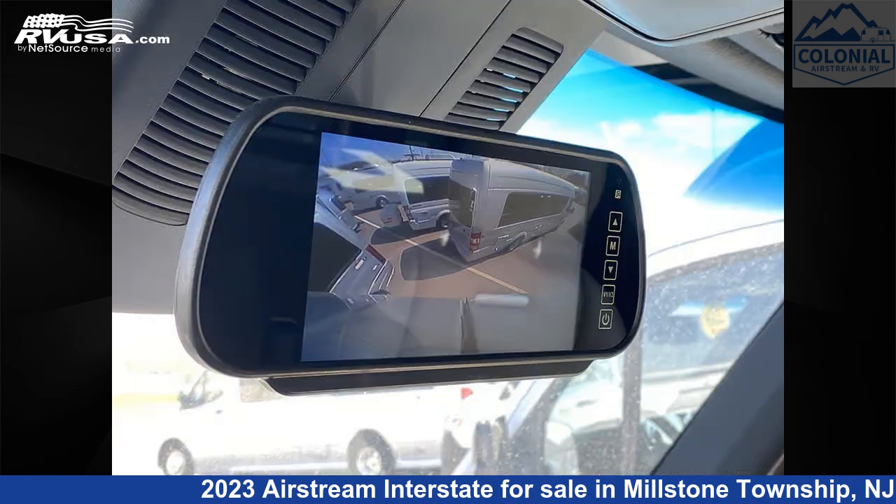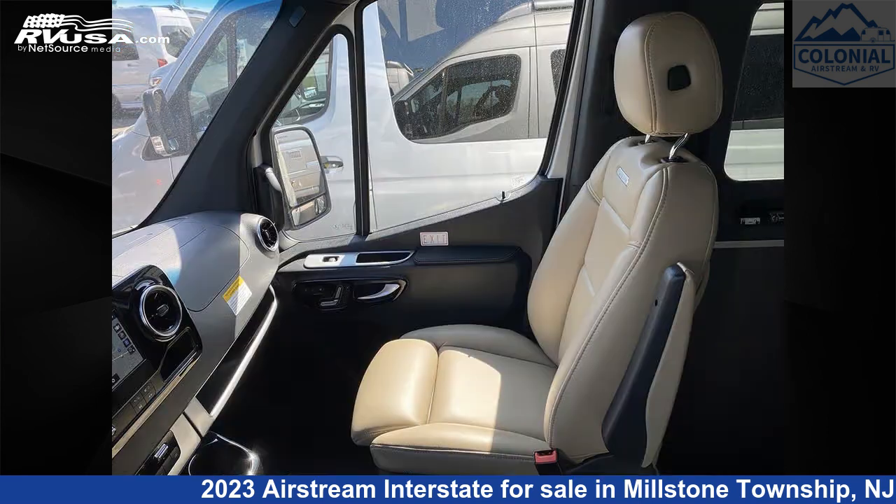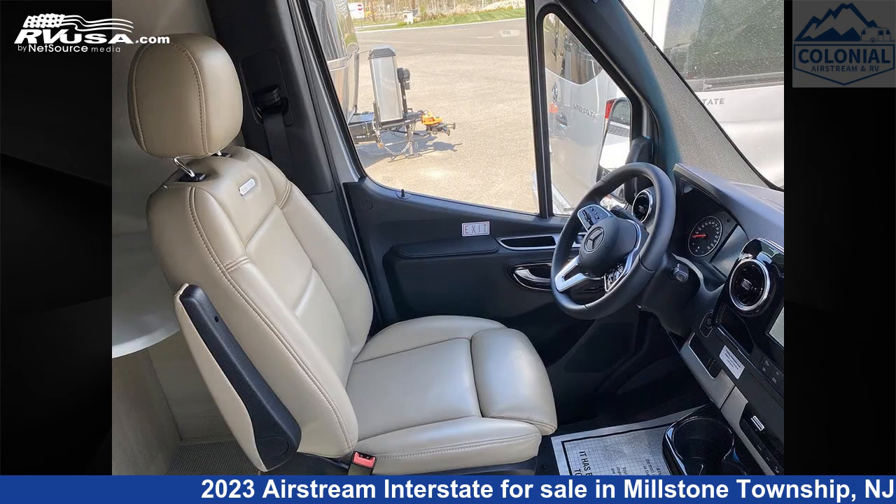This new Airstream is 24 feet 6 inches in length and features a classic canyon interior, sleeps 3, microwave, air conditioning, auxiliary battery, DVD player, water heater, awning, CO detector, refrigerator, spare tire kit, TV, and 26 gallons fresh water capacity.